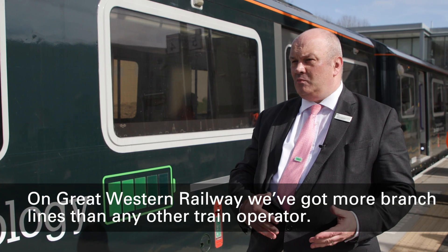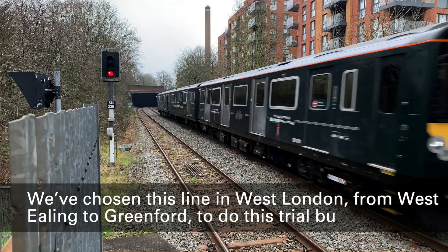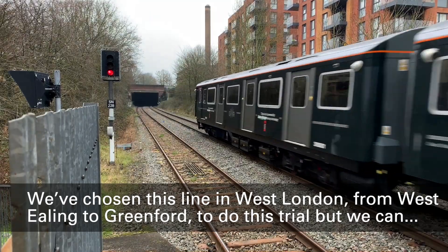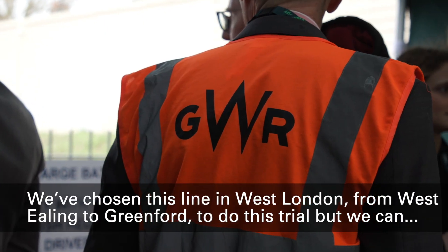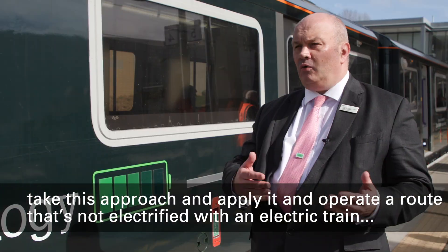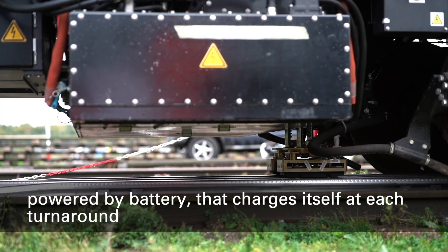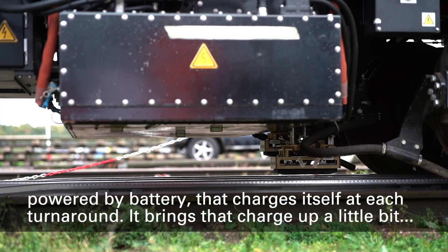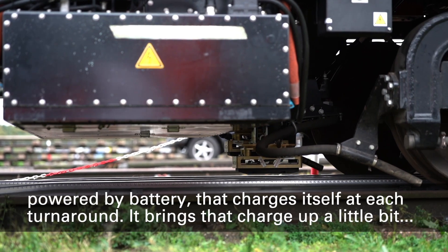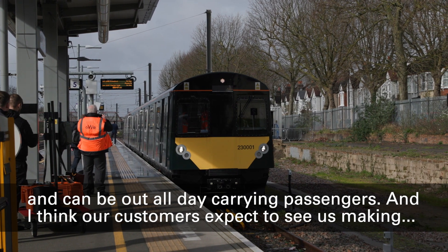On Great Western Railway we've got more branch lines than any other train operator. We've chosen this line in West London from West Ealing to Greenford to do this trial, but we can take this approach and apply it and operate a route that's not electrified with an electric train powered by battery that charges itself at each turnaround and brings that charge up a little bit.